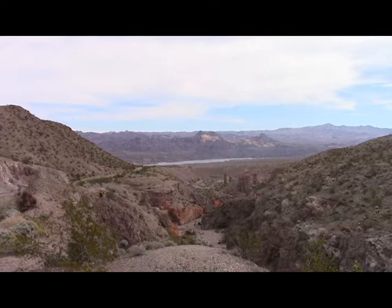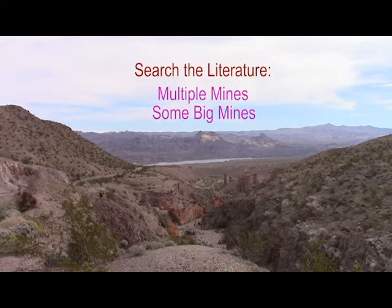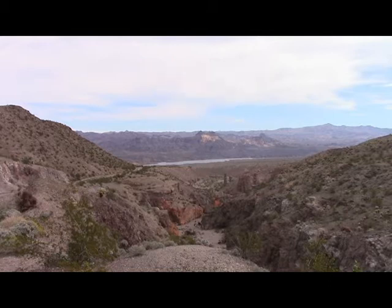In a situation like this, the first thing you do is look at the old literature — see what you can find out, look up the mining district, Google things. In fact, it was a fairly substantial district. There were a number of mines, some of them pretty big. The largest one had over a million dollars in reported production in the early 1900s. So indeed it appeared we had an area with fairly widespread mineralization — things hither, thither and yon over a number of miles, and in some cases fairly large.